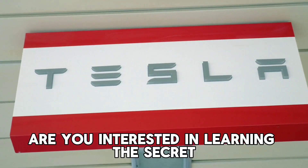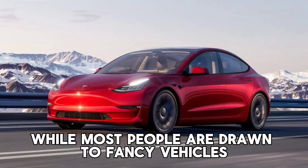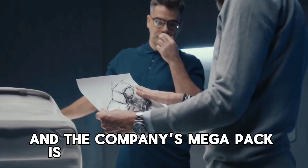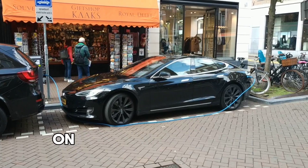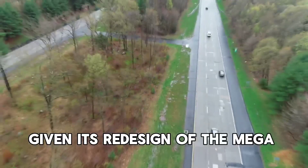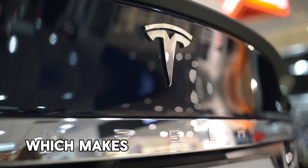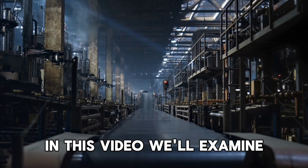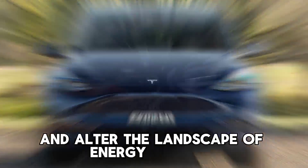Are you interested in learning the secret to Tesla's potential success? While most people are drawn to fancy vehicles, Tesla's energy storage business has been expanding covertly, and the company's Megapack is essential to its success. Tesla is placing a significant bet on the future of energy storage, given its redesign of the Megapack's specifications, pricing structure, manufacturing process, and use of a new battery cell, which makes it more profitable, efficient, and customizable than ever.